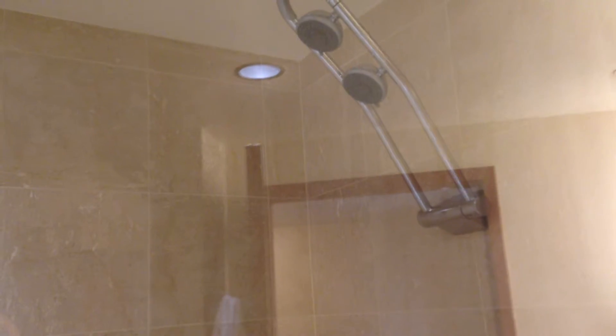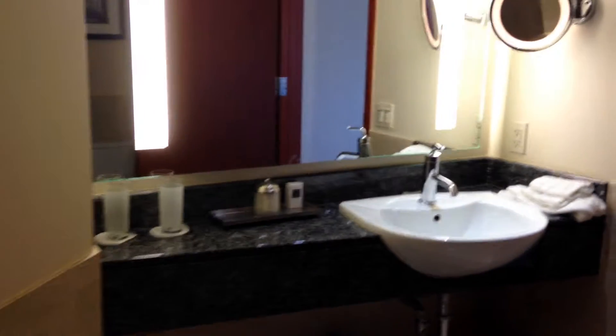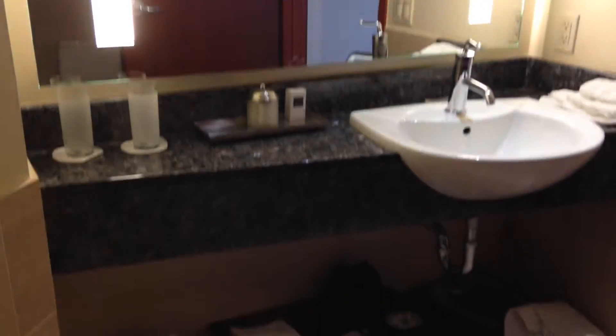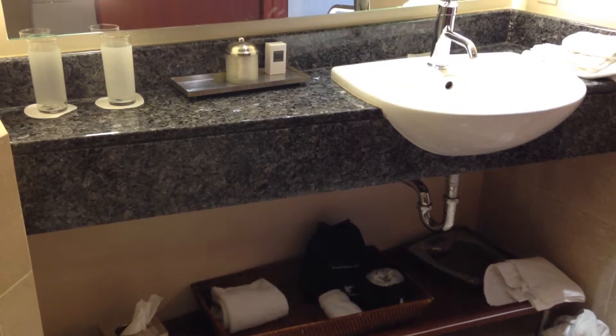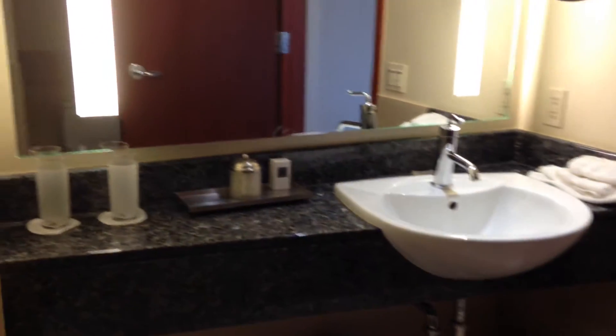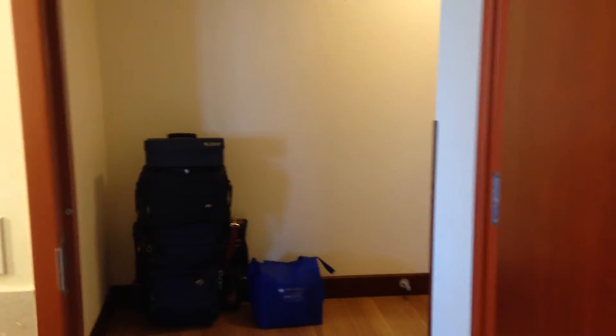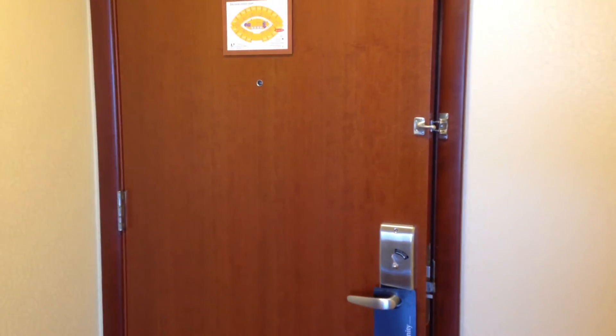You can have one shower head on jet and one on gentle and have the best of both worlds all at the same time. It's kind of an interesting setup for the counter — just one sink and a toilet. Then back into the hallway and out to the front door.